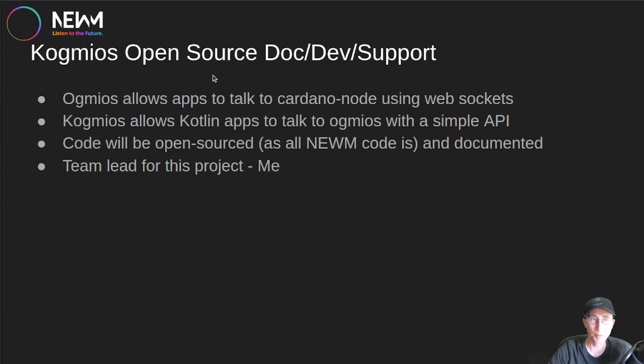Next is Kogmios Open Source Doc/Dev Support. Kogmios allows an application to talk to a Cardano node through a WebSocket. There's a lot of code required to interact with that WebSocket to get useful information. Kogmios is a wrapper layer written in Kotlin that allows Kotlin apps to talk to Ogmios with a simple API — you just call Kotlin functions like normal to sync the blockchain, submit transactions, and more. This code will all be open-sourced on the NEWM GitHub. This project is already started, and this funding is for finishing the development and ongoing support. I'm the team lead for this project.